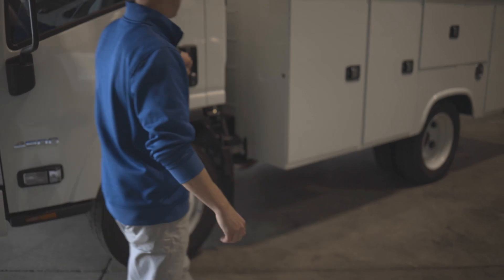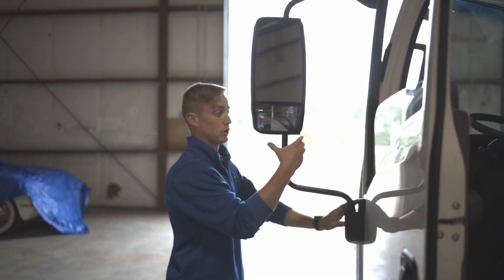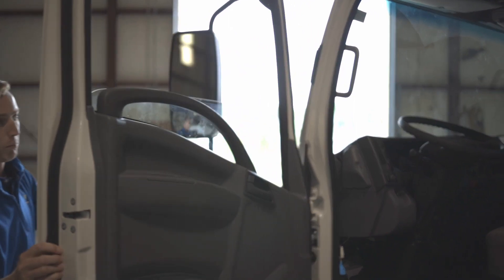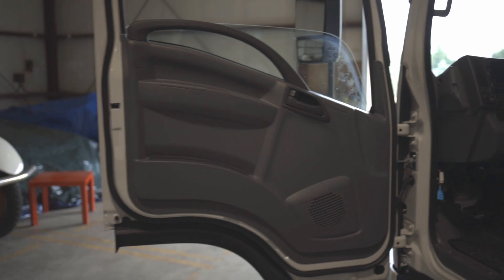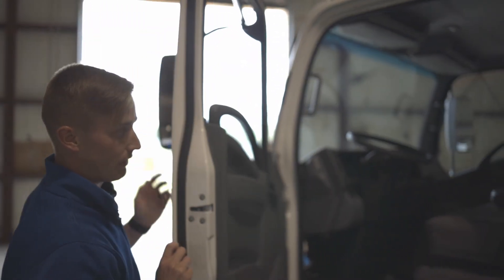I'm going to open it up here for you so you can see the inside. I want to point out a couple things. First of all, these are heated and power mirrors and they are breakaway mirrors so they give way on both sides in case something were to come in contact with it — it won't break. On the inside you do have the suspension ride seat, it's got tilt steering wheel, rear vision camera, and of course a touch screen radio.